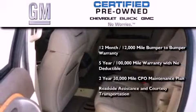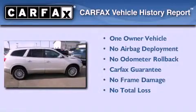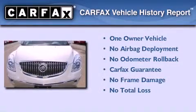Plus roadside assistance and courtesy transportation. This Buick has had only one owner, and it qualifies for the Carfax buyback guarantee.